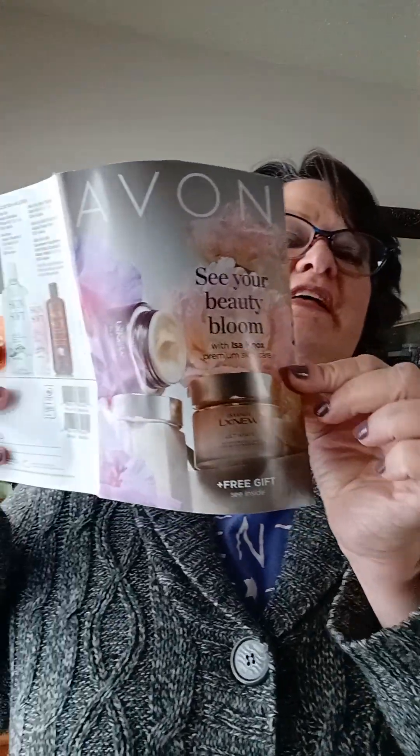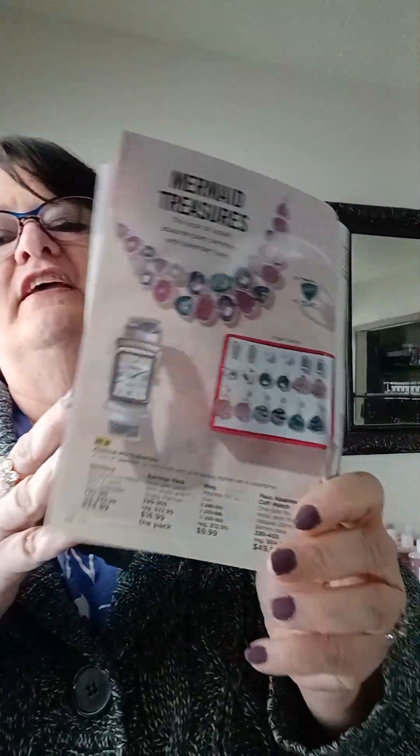Then I got this set in. This set is going to be in the next brochure — that's Campaign 5, starting on the 1st. This is called the Avalon Mix Collection. I'll show you the picture and I'll show you each piece.